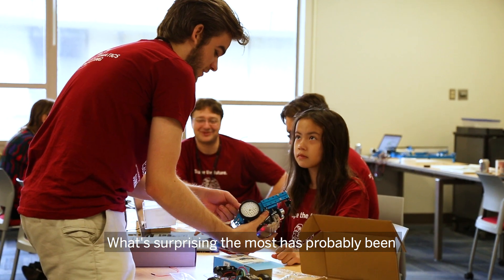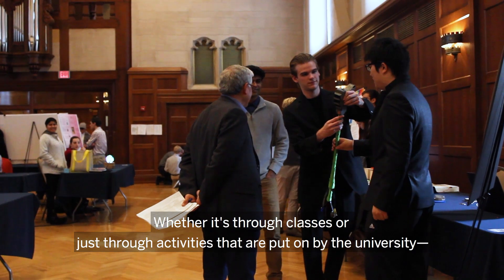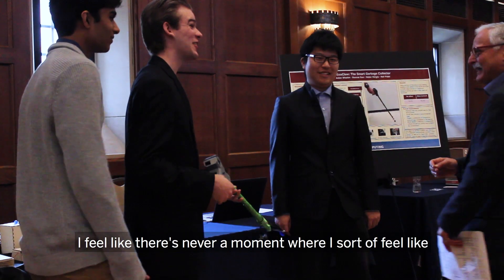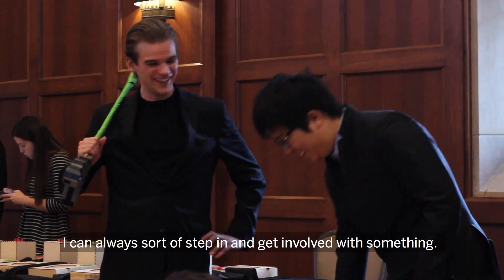What's surprising the most has probably been just how busy a student is — whether it's through classes or just through activities that are put on by the university. I feel like there's never a moment where I feel at a loss for what to do. I can always step in and get involved with something.